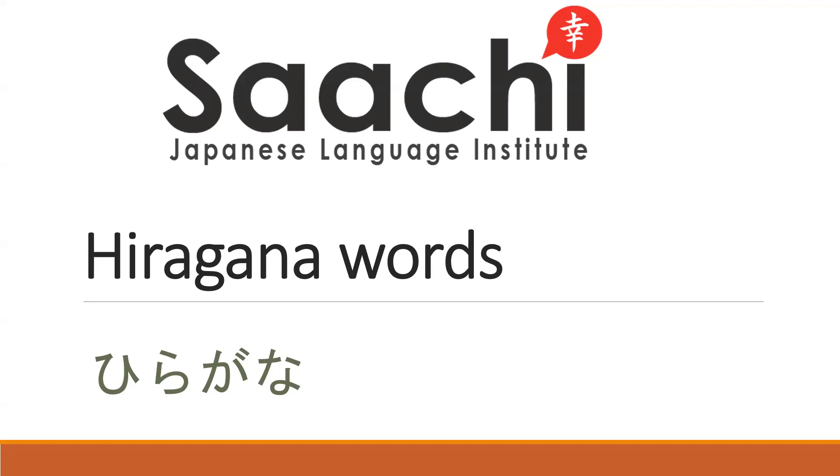Konnichiwa. This video is for beginners — students who have just started learning Japanese and who have learned hiragana. We want to show a few words using hiragana.